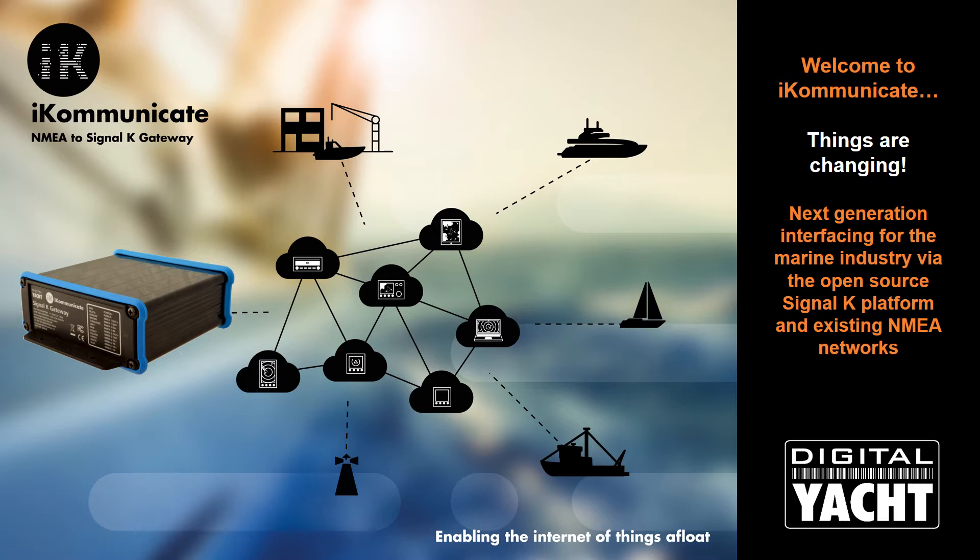They worked collaboratively on a new open-source marine data standard called Signal-K, to not only interface with onboard electronics but also to interface any marine asset — from boats to buoys, harbors to ships or marinas. Welcome to next generation interfacing and the Signal-K platform.